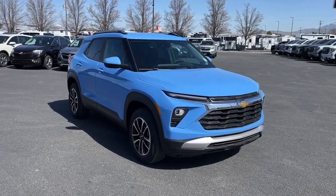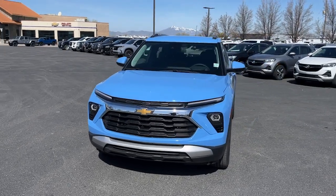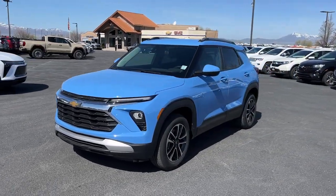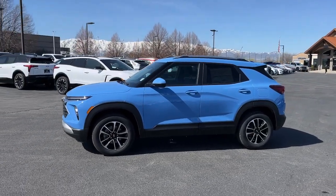Picture yourself in the 2024 Chevrolet Trailblazer. Take a closer look at this versatile Chevrolet Trailblazer, the small SUV that's big on convenience, comfort, and modern style.